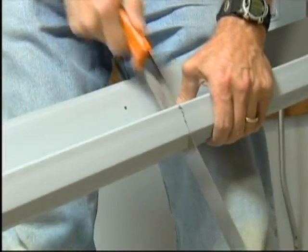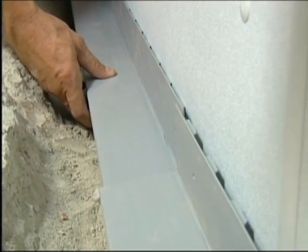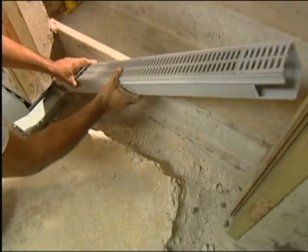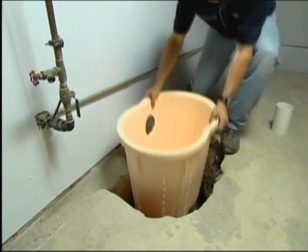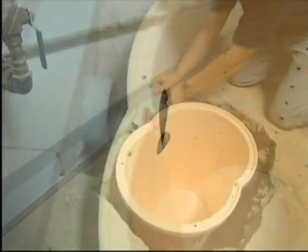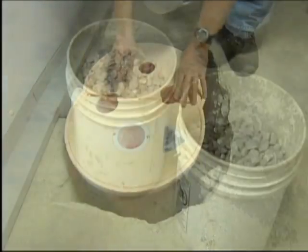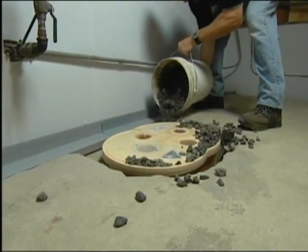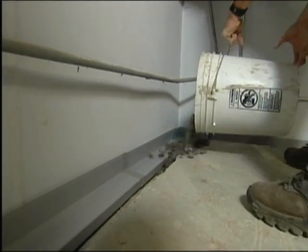Once the wall panels are in place, it's time to install the heart of the system. These plastic drains collect any incoming water and channel it to the sump. The sections are laid end-to-end and connected to molded corner pieces. The drain in front of the door incorporates an open grate so water can flow in from the top. The sump liner is dropped into position, the drain is laid behind it with a T-connector installed, and a short section of PVC pipe connects the drain to the sump. Crushed rock fills the space between the liner and the wall, as well as the space between the drain and the trench edge.